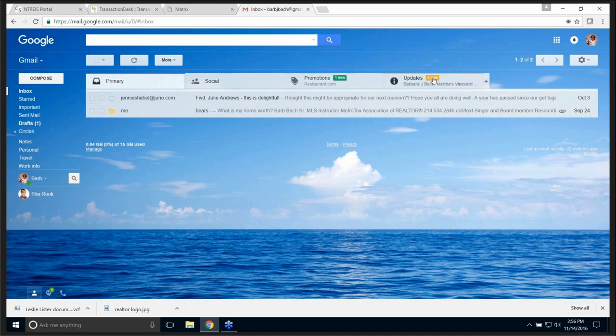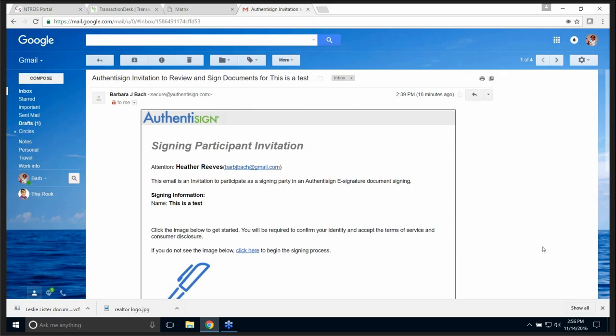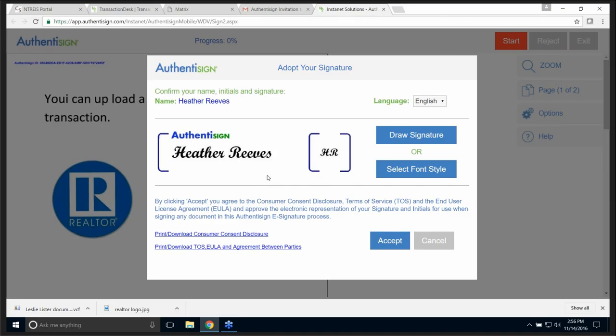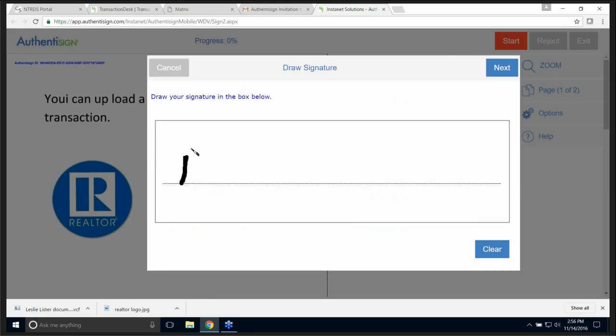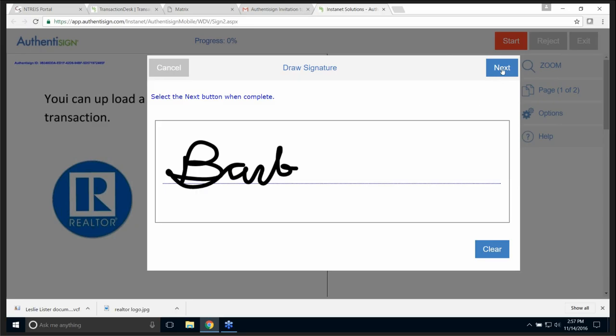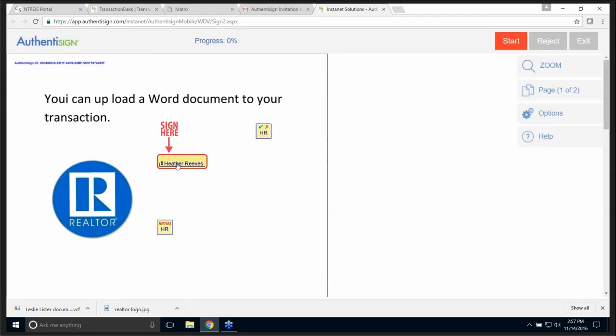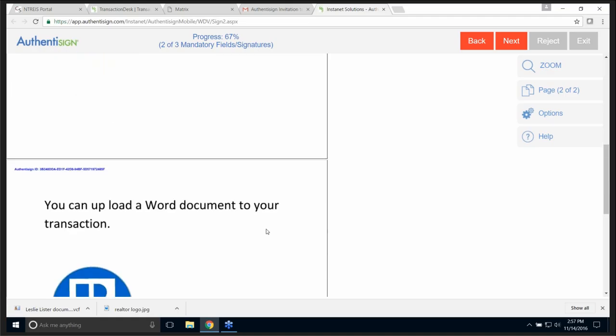Let me see if I've got something from my email to sign. Here it is — Authentasign: invitation to review and sign documents. This is what it looks like on the other end. Click here to sign. It's a two-page document with three signing blocks. The recipient, very much like Zip Forms, has to choose what they want to do — draw their signature. You can draw it, or put in your initials, adopt that signature, and accept it. Click on the signature blocks, then click Next. It's fairly easy.